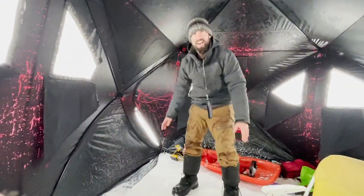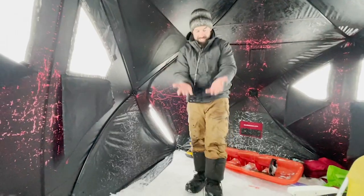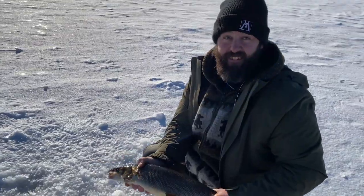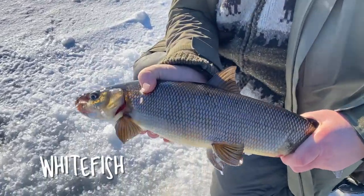Good trip so far, eh Luke? Yeah! Awesome — mission accomplished. Look at the size of that thing!